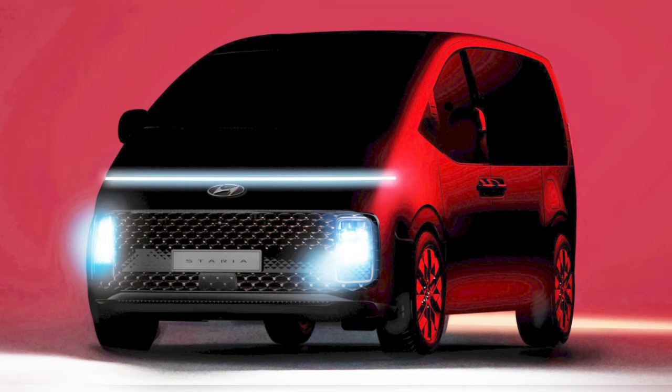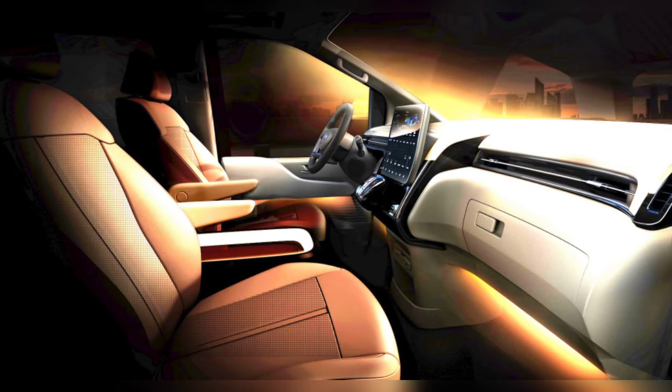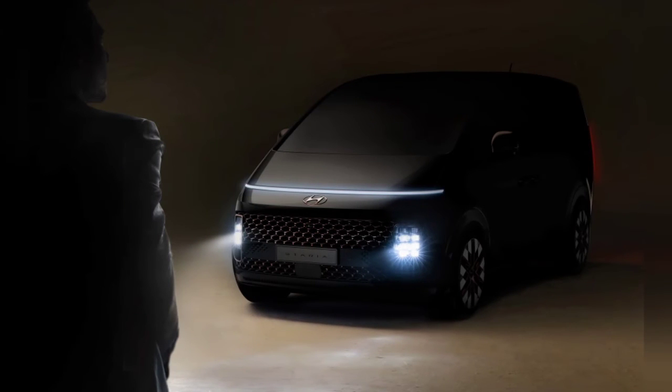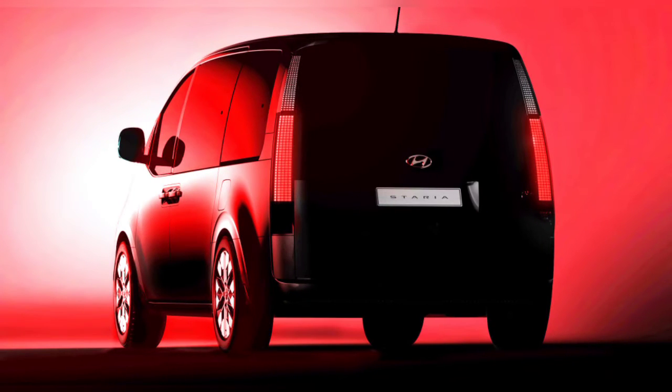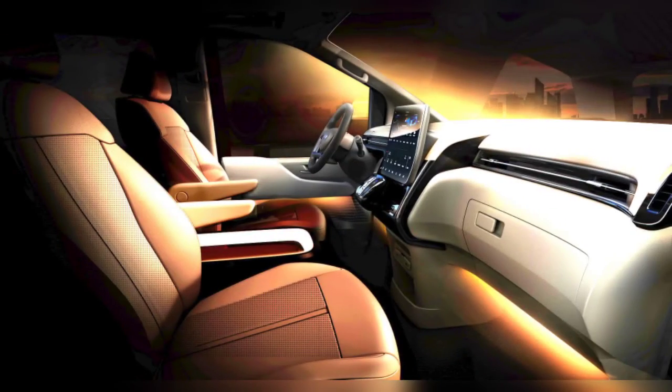Elsewhere, we can see that the Stereo has a continuous air vent design, a push button drive mode selector that seems to echo the Santa Fe, a generous amount of storage spaces, and individual rear captain's chairs. The latter are probably reserved for the range-topping spec that will be known as the Stereo Premium, which is the model teased in these images, alongside the leather upholstery and other high-end amenities.